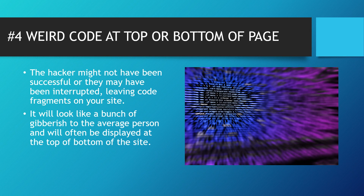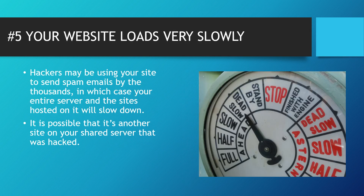Number four: weird code at the top or bottom of your website page. The hacker may not have been successful or they may have been interrupted, leaving code fragments on your site. It will look like a bunch of gibberish to the average person — you're going to see weird code sitting at the top or bottom of your site.